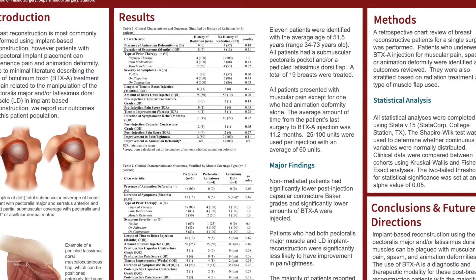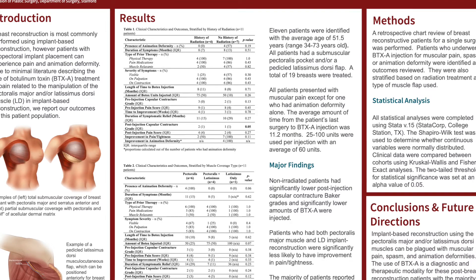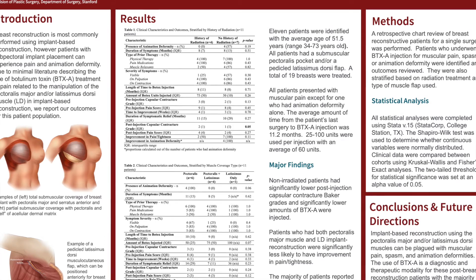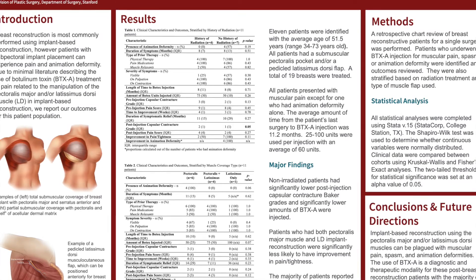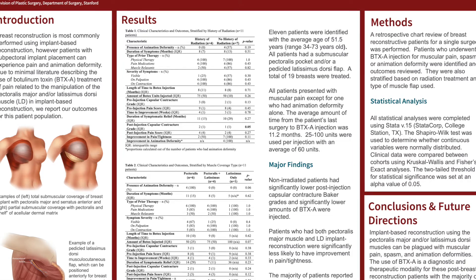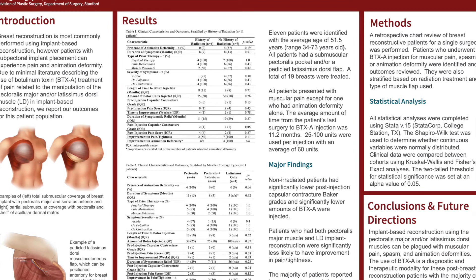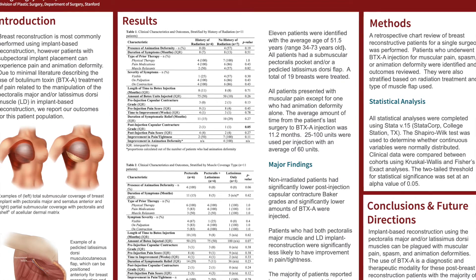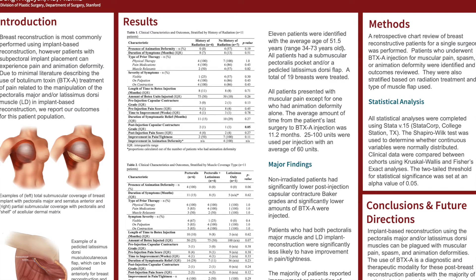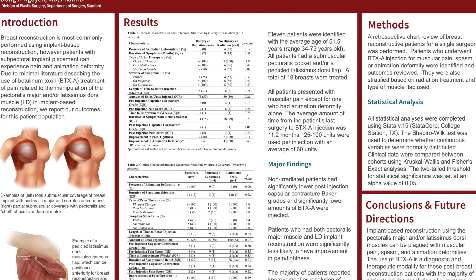25 to 100 units of Botox were used per injection with an average of 60 units. Following Botox injection, most patients reported symptomatic improvement within three to four weeks. Non-irradiated patients had significantly lower post-injection capsular contracture scores and significantly lower amounts of Botox injection. However, there were no other significant differences in outcomes between irradiated and non-irradiated patients. When stratifying by type of muscle coverage, we found that patients who had both pectoralis major muscle and concurrent latissimus dorsi implant coverage were significantly less likely to have improvement in pain and tightness when compared to patients who had either isolated pectoral or isolated latissimus dorsi coverage.